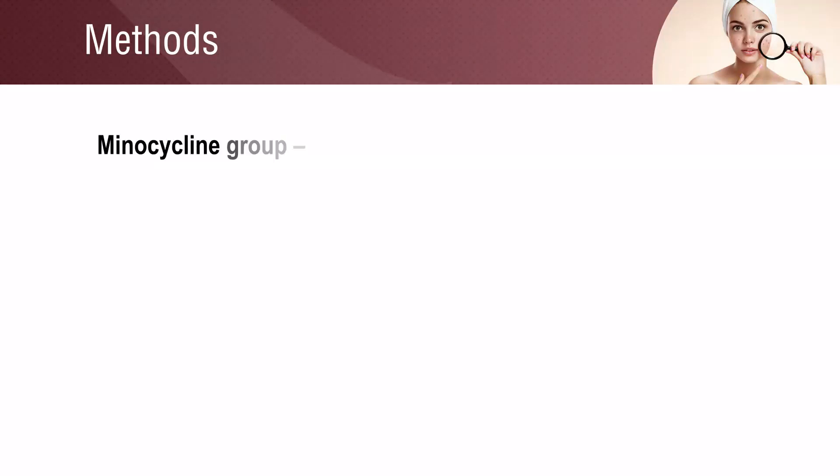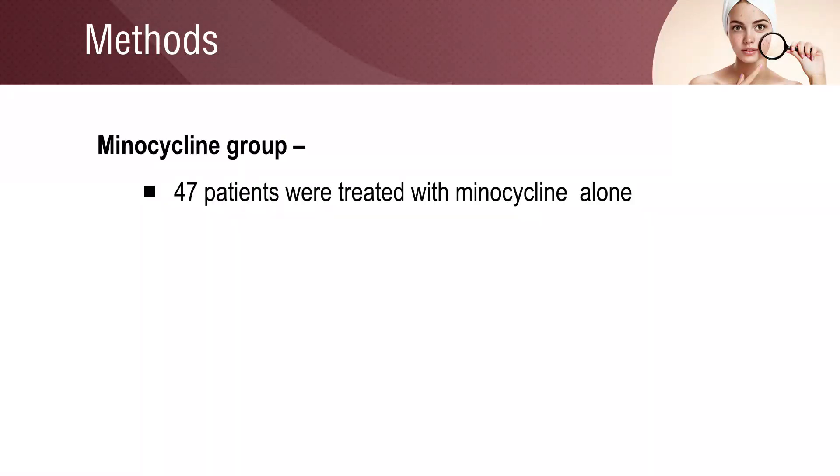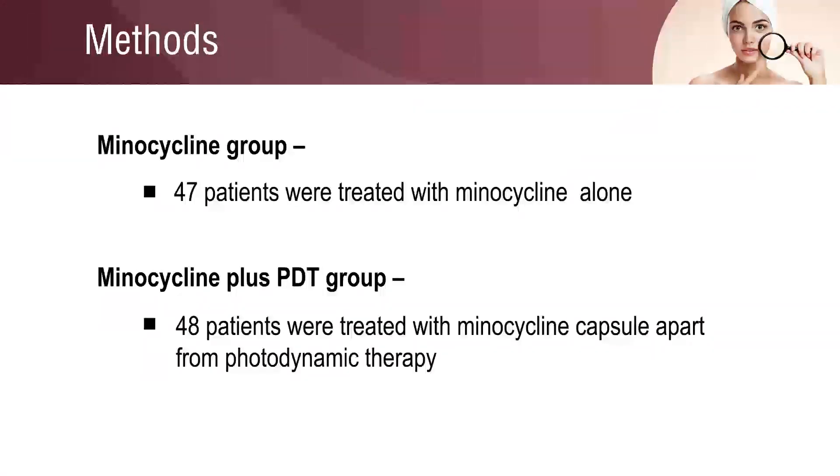Patients were randomized into two groups. The minocycline group had 47 patients and were treated with minocycline hydrochloride capsule alone. The minocycline plus PDT group had 48 patients and were treated with minocycline capsule apart from photodynamic therapy.